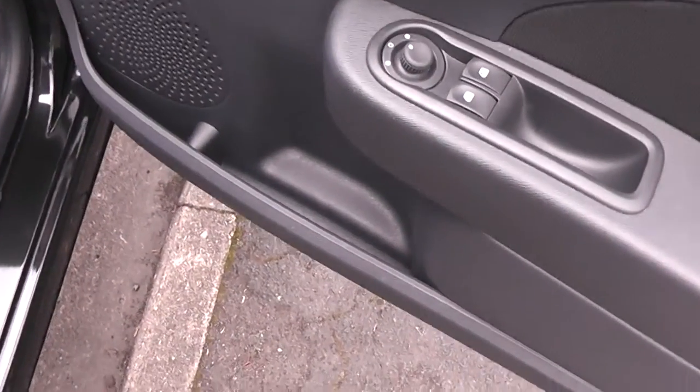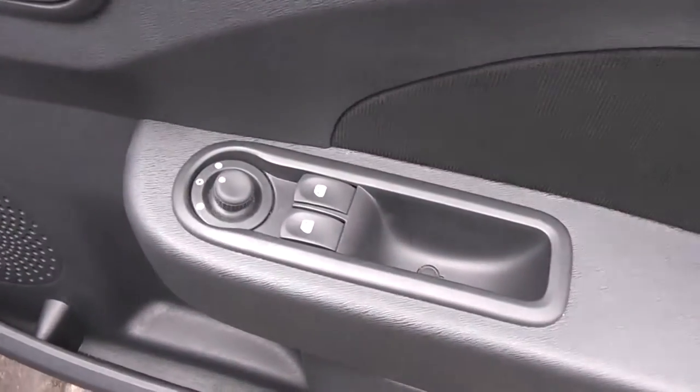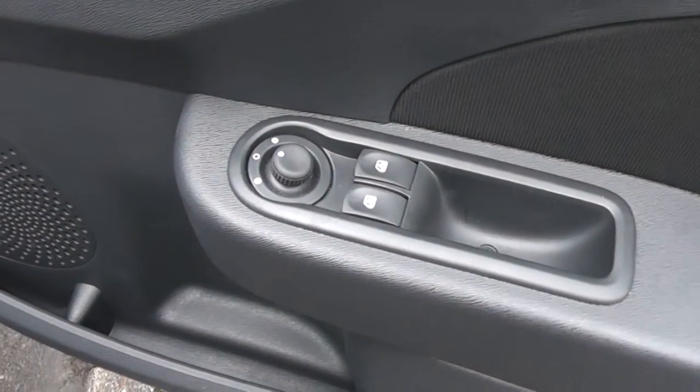Moving to the front, the driver has a little bit of extra storage. It also has front speakers, front electric windows with electric door mirrors, which are fully adjustable.